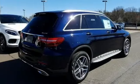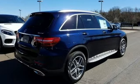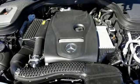Smartphone wireless charging. Front heated bucket seats. Auto tilt away steering column. And power heated mirrors.